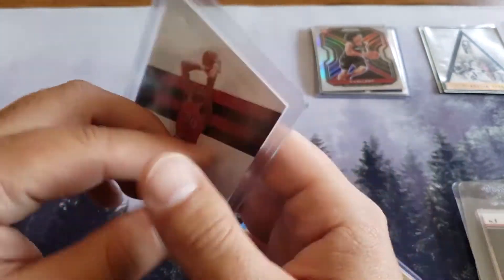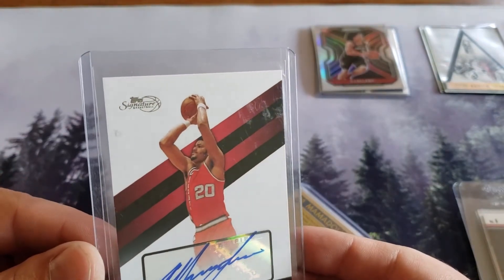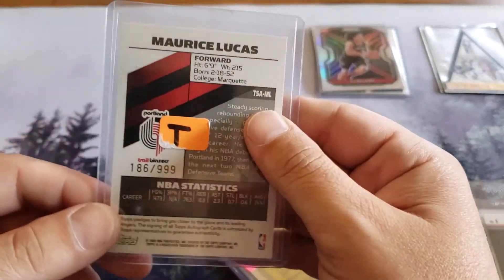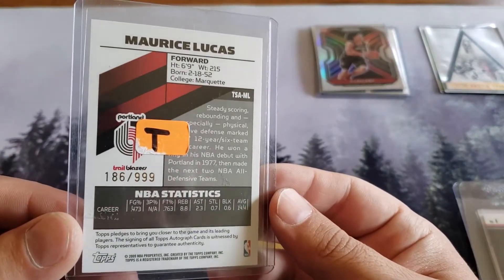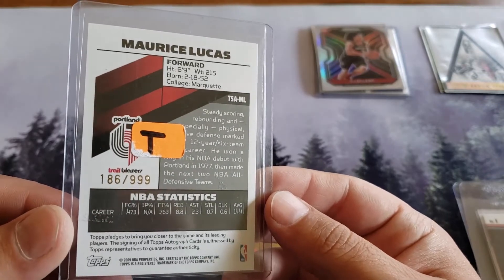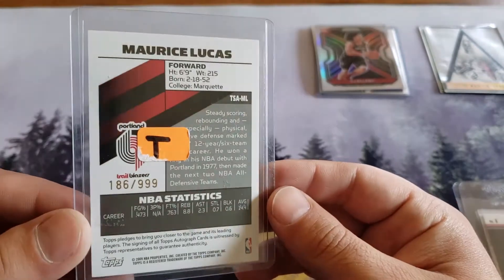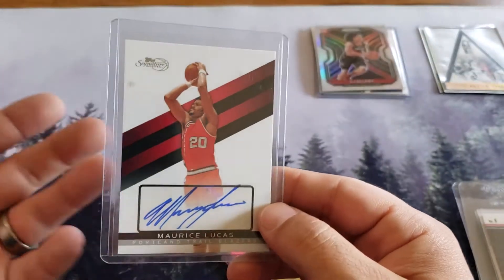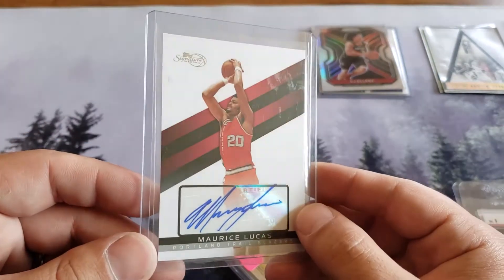Maurice Lucas with a 'T' autograph - tough signature. Basketball with a 'T' on the back - I don't know, probably from the store or person he got it from. 186 out of 999. Super awesome dude - thank you so much guys, I really appreciate it. I feel bad, I wish I had sent you guys more cool cards.